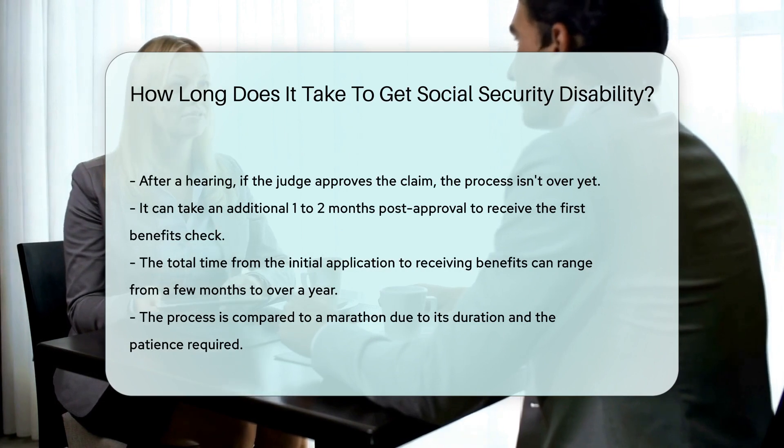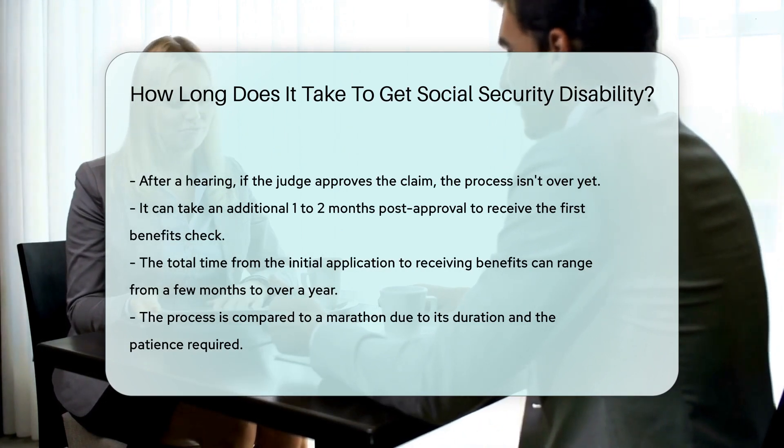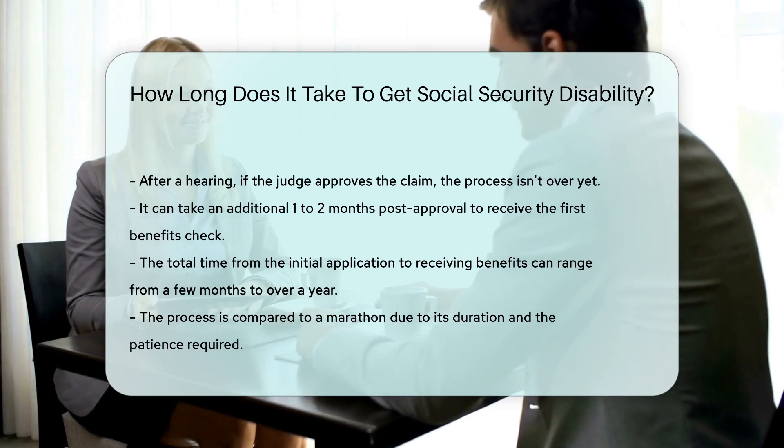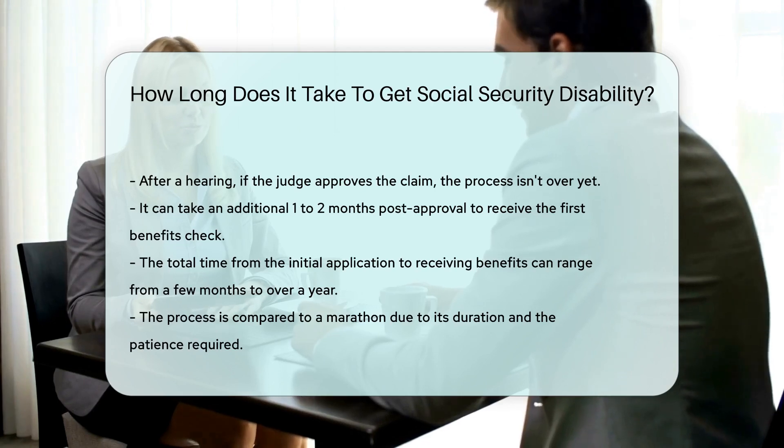There's still a bit of a wait before those benefits start rolling in. It can take one to two months after approval to see that first check. In summary, the entire process, from application to getting benefits, can span from a few months to over a year. It's a marathon, not a sprint, folks.